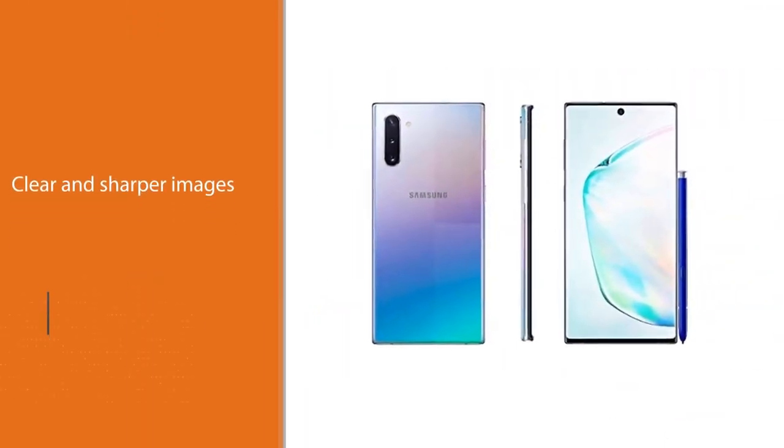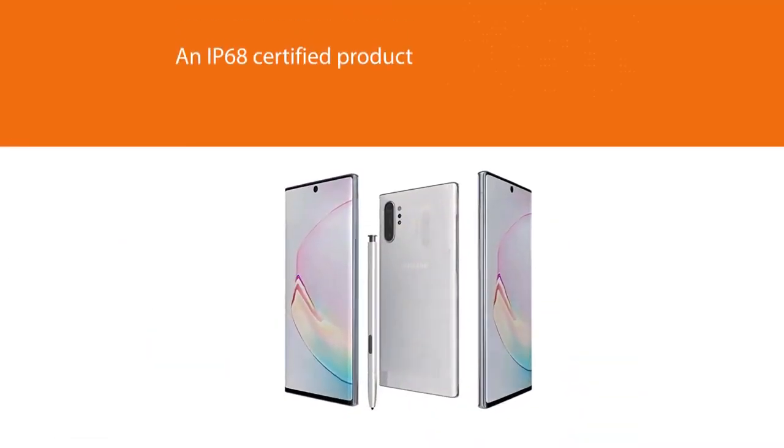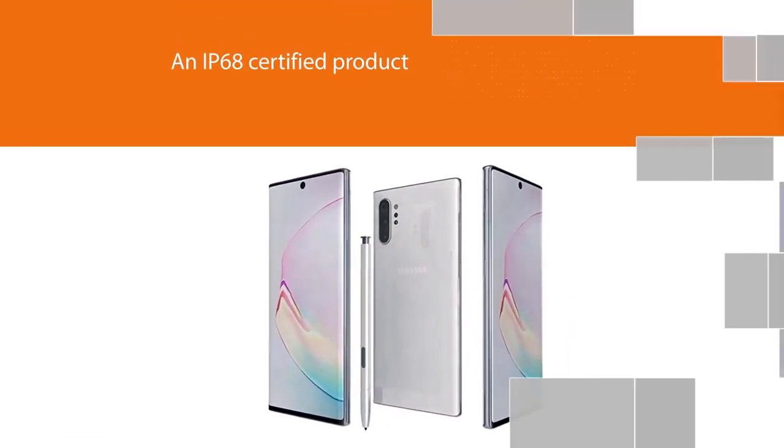The S Pen features an accelerometer and a gyroscope to jot down notes while in a meeting. The unique thing about the S Pen is that once you remove it from the plug-in, it immediately opens a notepad so you can write a reminder of something so that you won't forget.